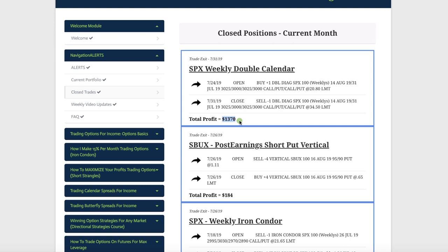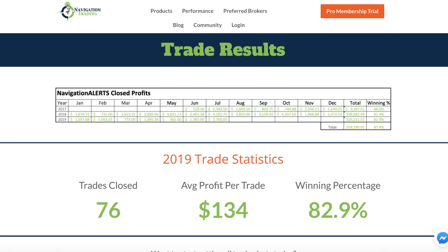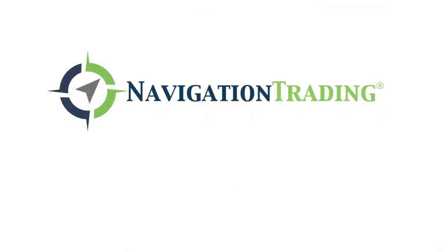Those are all the closed trades for the month of July. If you're interested in getting those alerts, go to any page on our site, click on the big orange button in the upper right-hand corner, and you can test drive our pro membership with full access for 14 days for just a dollar. We look forward to another great month of trading in August, and we hope to see you on the inside. See you then.